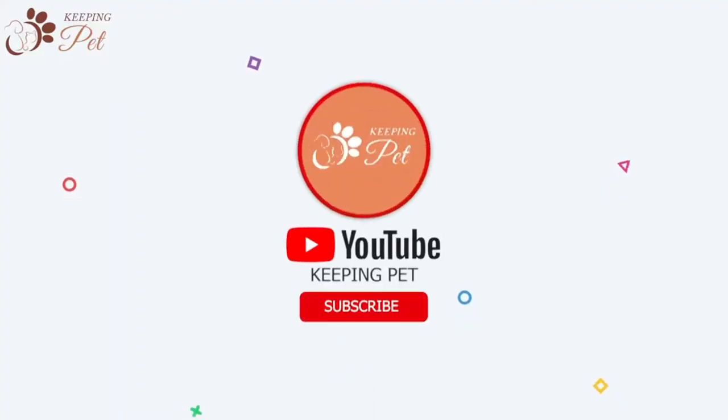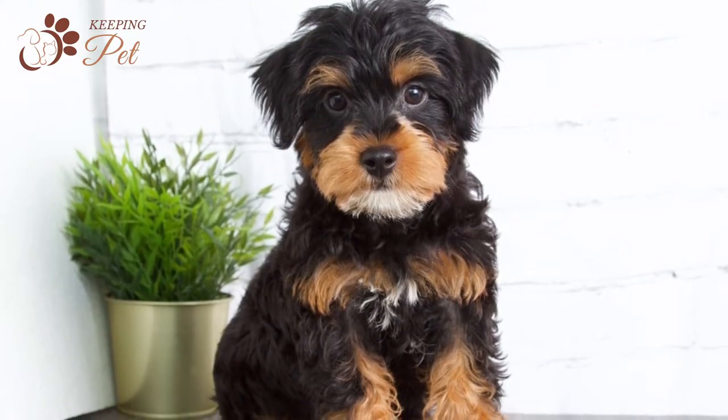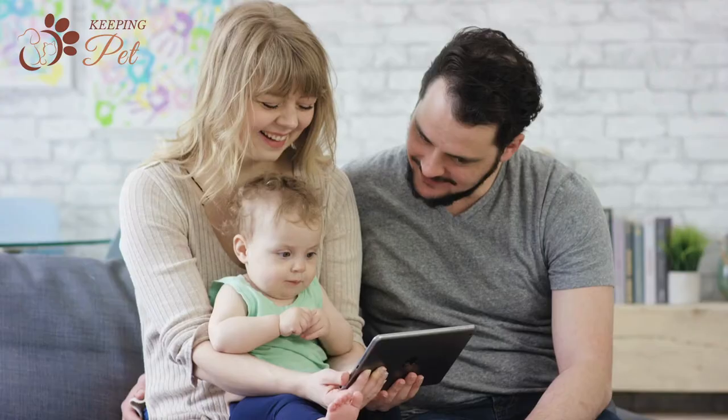Welcome to Keeping Pet YouTube channel. If you have been intrigued by this petite and feisty designer dog breed, continue watching. In this video, we are going to discuss all about this small hybrid dog.